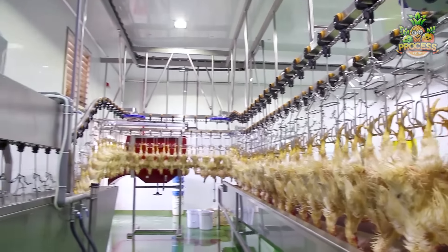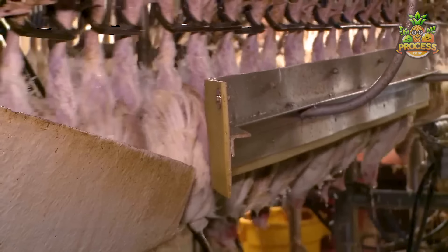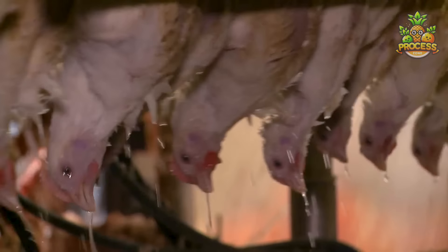These chickens are treated with a silent and humane rendering process to ensure that they are unconscious and insensible to pain before they are processed. Stunning chickens with an electrical water bath is one of the approved methods for minimizing their suffering and speeding up the process.